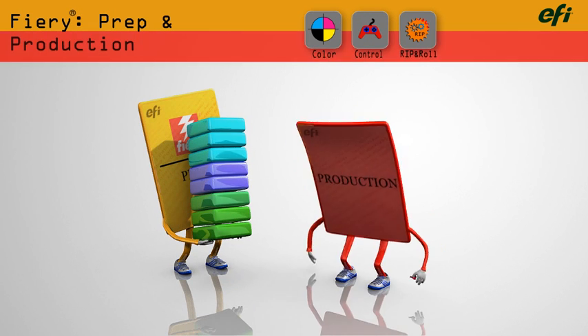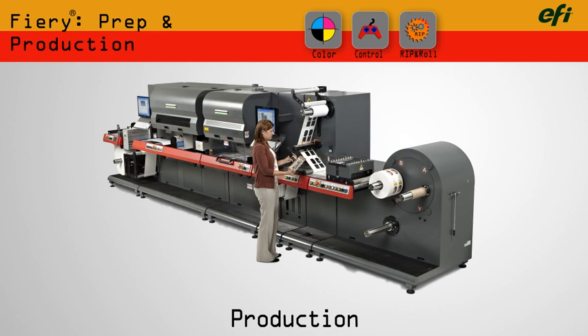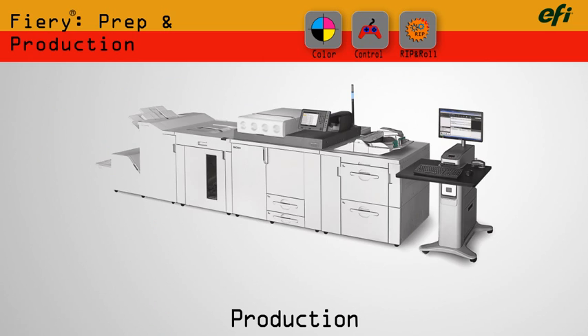Fiery works seamlessly with your printers, like Vutek, Jetrion, and your digital presses.